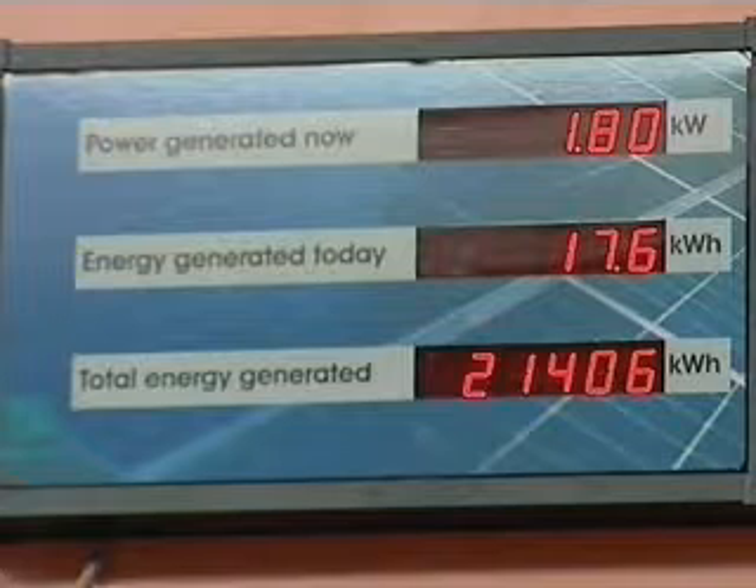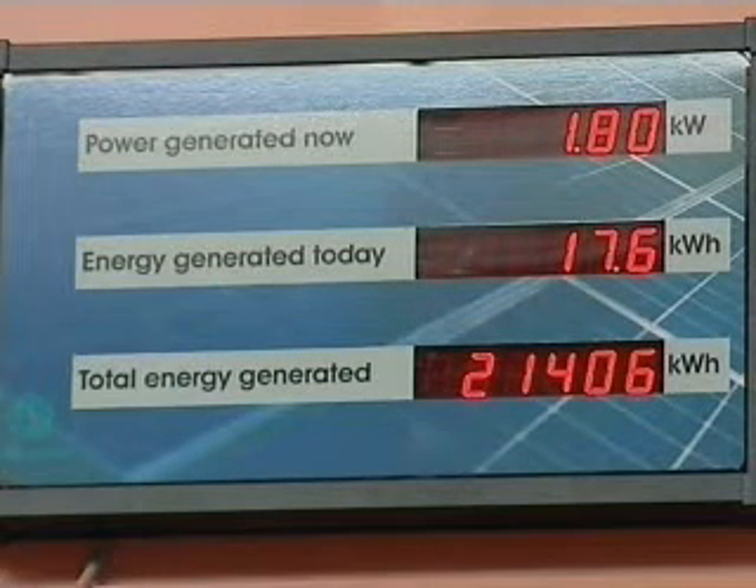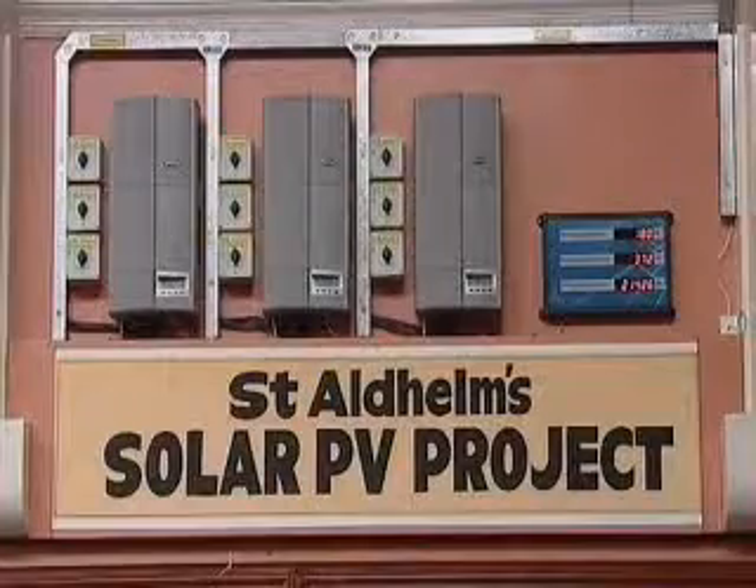We've generated more than we expected to. Looking at the displays up there, overall we've produced over 21,000 kilowatt hours. That should be enough to have powered about seven houses for a whole year. Every time I go into the halls, I cannot go past the displays without taking a peep and seeing how much energy they have been producing today and over the rest of the year.